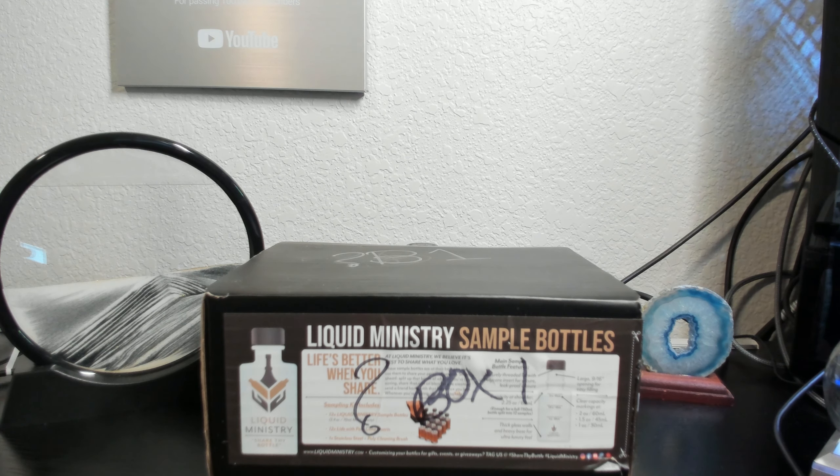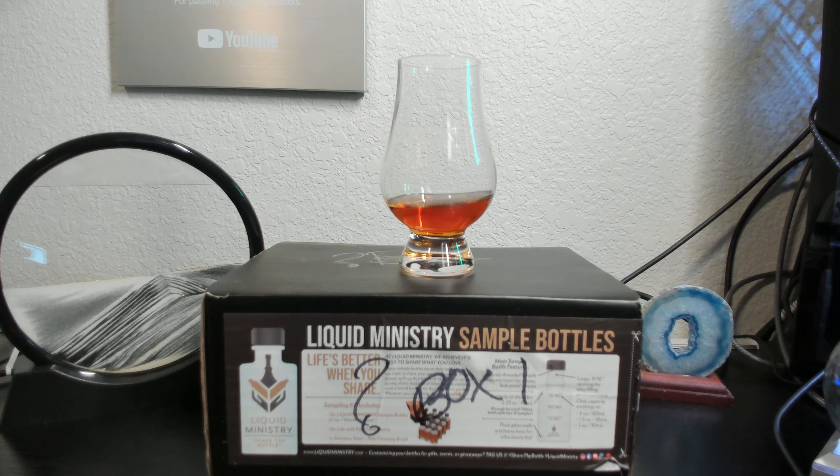For the finish I got a little bit of an unexpected chocolate note. There's some slight bitterness, but nothing that detracts from the experience. Overall an 8 out of 10. Averaging those three scores together gives us an overall score of 8 out of 10.